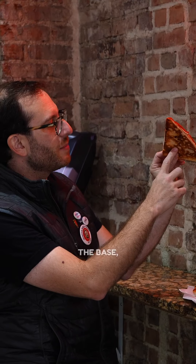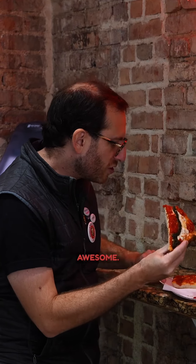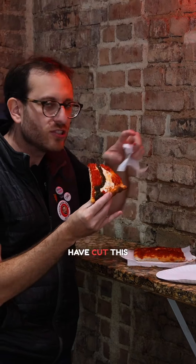A little strip of pesto in there, no nuts in there. Gorgeous browning on the base, fresh mozzarella and then tomato on top. Awesome. I hope it's not insulting to have cut this square into a triangle.